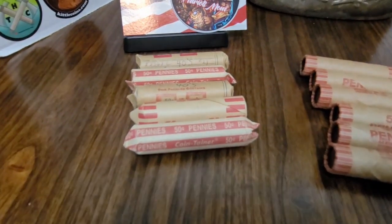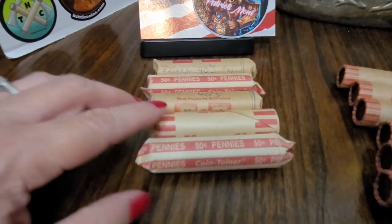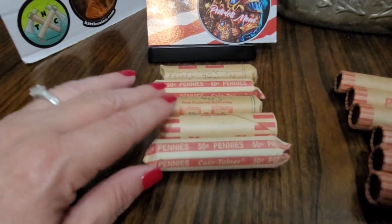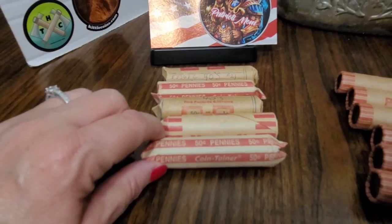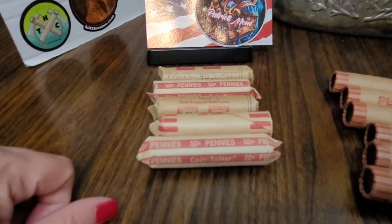Next is something that I got from Paris, Texas — an antique shop up there. These are some more wheat pennies, and I'm going to look through them and see if I find anything of interest. That's going to be one coin roll hunt.